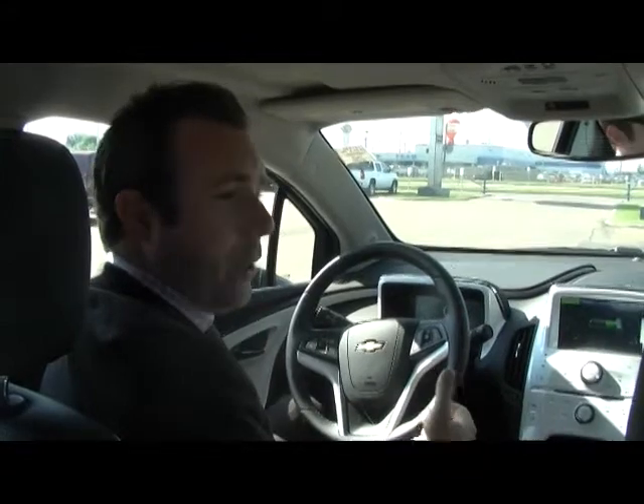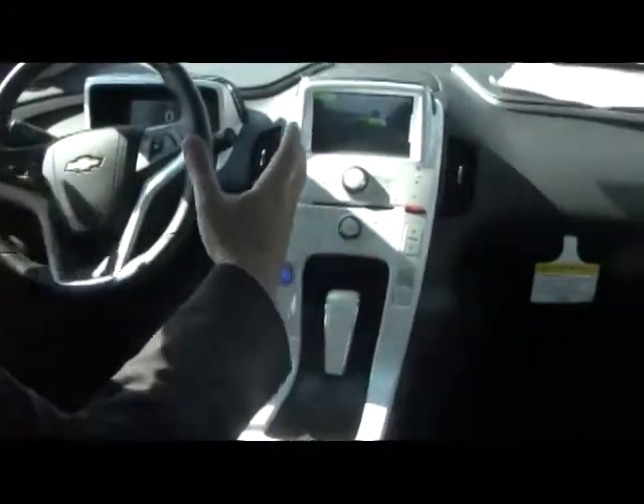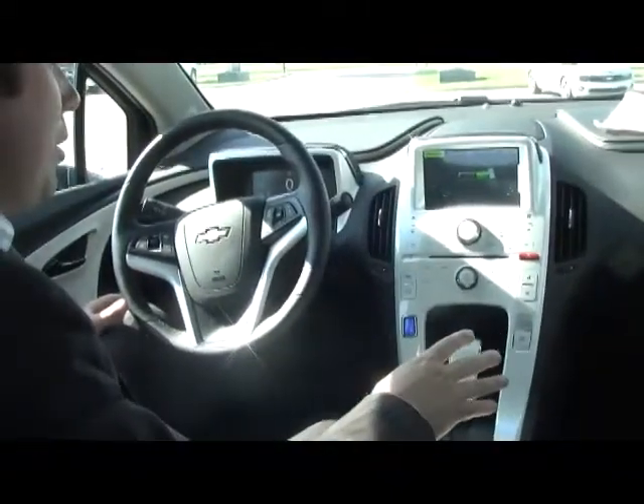I'm going to take you inside the vehicle now and show you the cool stuff. The Volt comes standard with power windows, power locks, air conditioning, cruise control, and Bluetooth. Now if you look at the interior, it reminds you of almost an iPod — really cool, really sleek, really easy to use.